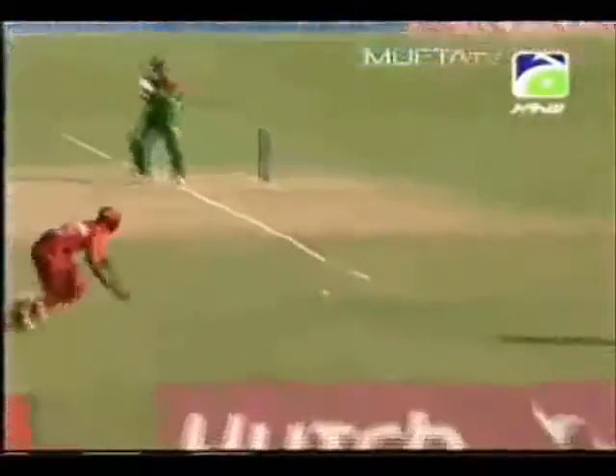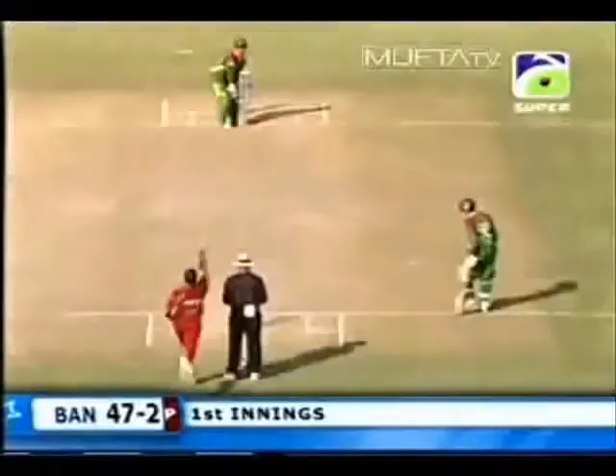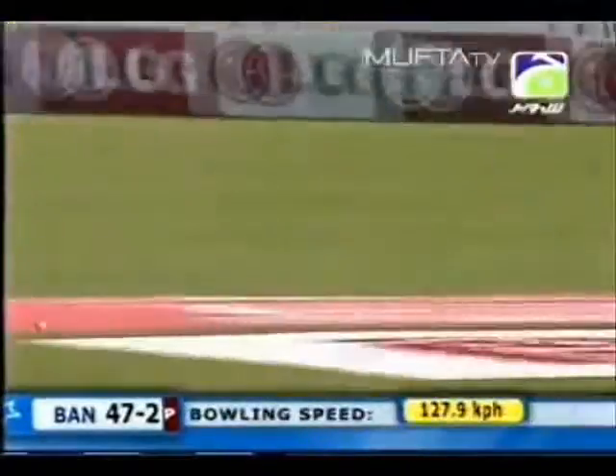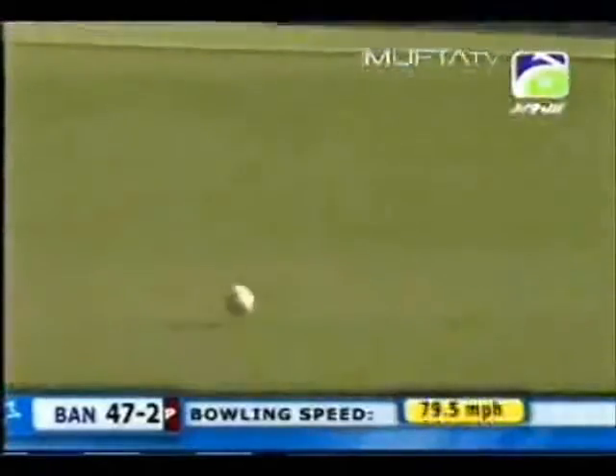A little bit of extra bounce, a little bit of width, and he feeds off that. Just goes on with it, hits it down, hits it well. Cross the left hand, just finding the gap — that's all you've got to do there, find the gap. Done it perfectly. Dissected the two fielders. Fantastic shot down the ground.